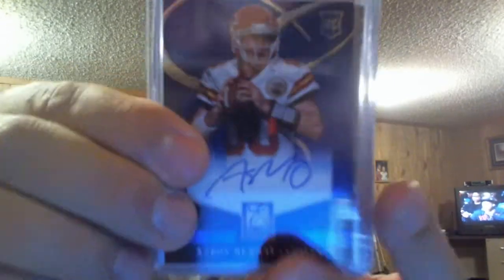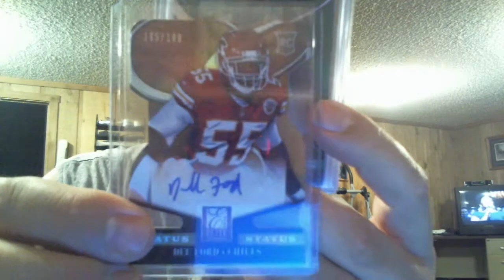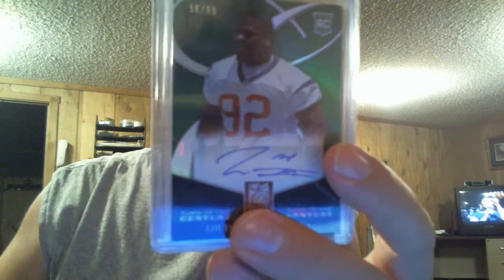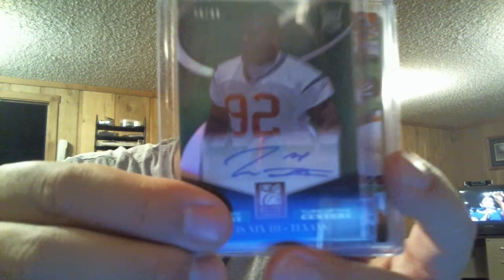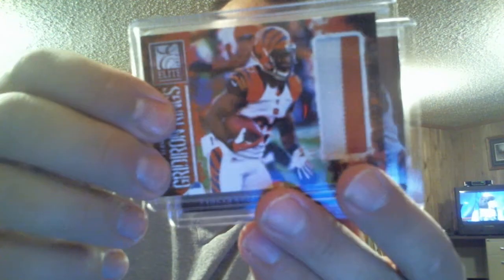And George got an Aaron Murray rookie autograph, a D. Ford die-cut autograph for the Chiefs, Texans, Louis Nix III, a two-color patch of Giel, and a jersey of Giel.